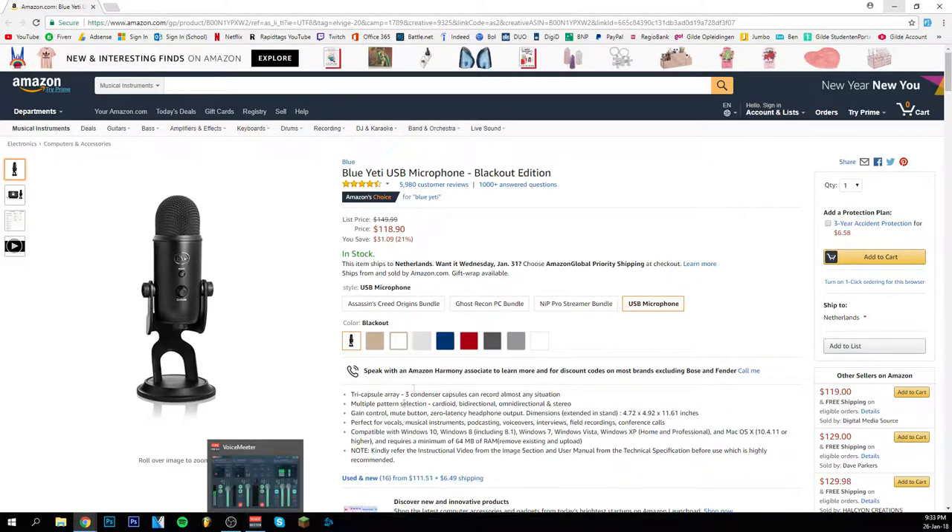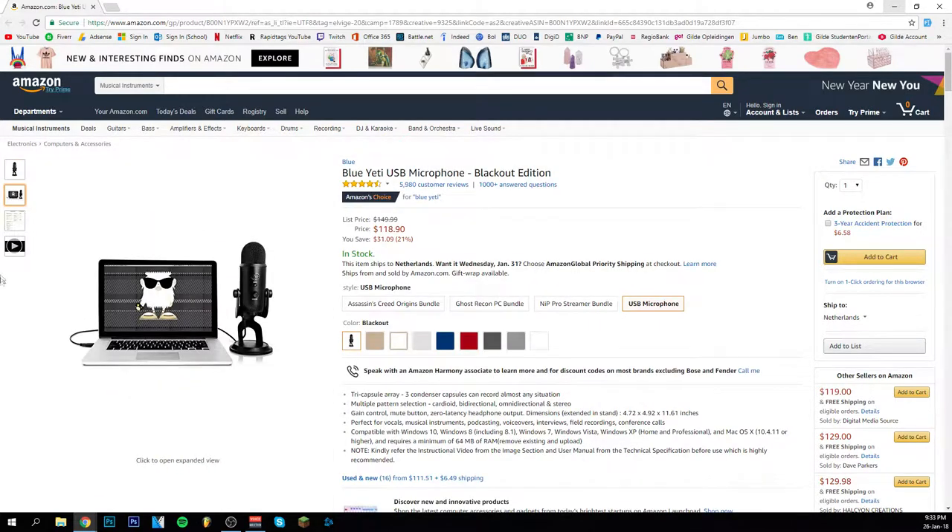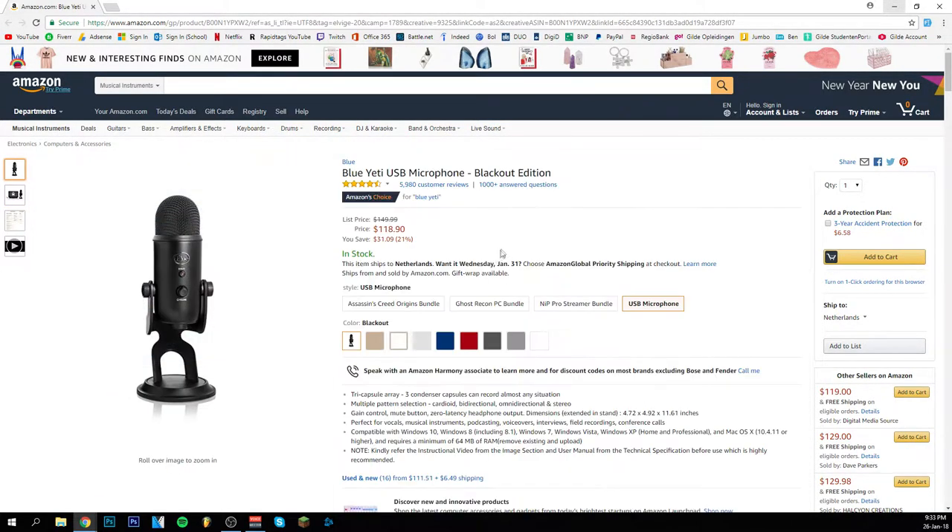I use another software called VoiceMeeter — I have another tutorial on my channel about that. You should definitely check that out if you want to make your sound better with any microphone, and by the way it works with any microphone. The Blue Yeti is definitely a really good choice, it improves your quality so much. It has multiple pickup pattern options where you can do an interview, a podcast, or just record like I'm doing now, and these options are really helpful for progressing on YouTube.